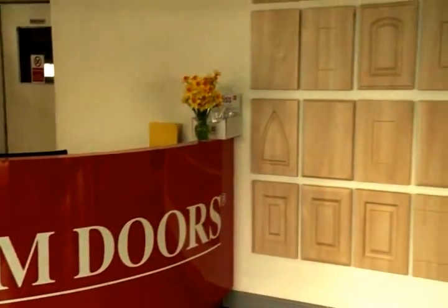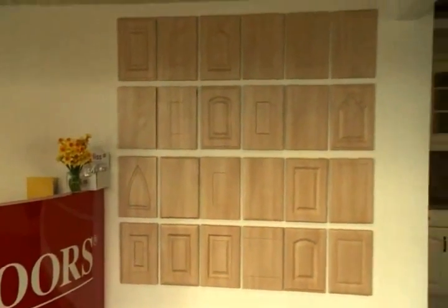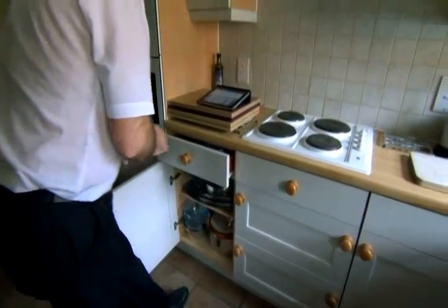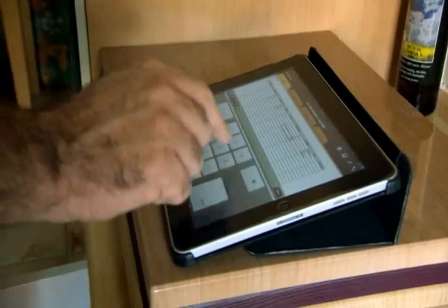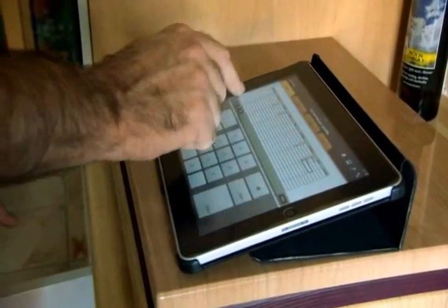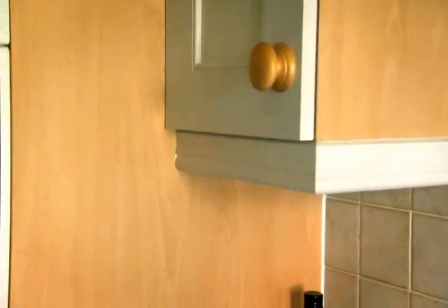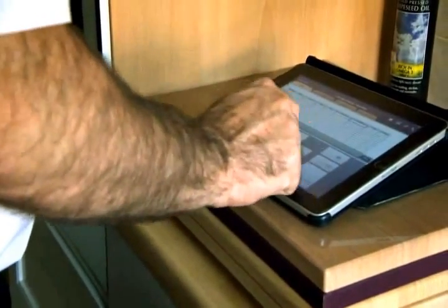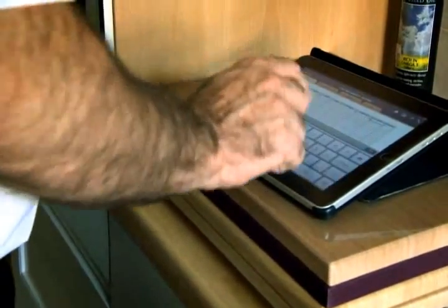One of the unique features of DreamDoors is that all our doors are made to measure. So whatever sizes and shapes we find in your kitchen, we know we can make a new door to fit the space. Our consultants will measure up exactly what is required and then send the specification to the factory, where the doors will be made in whatever style and colour you have selected.